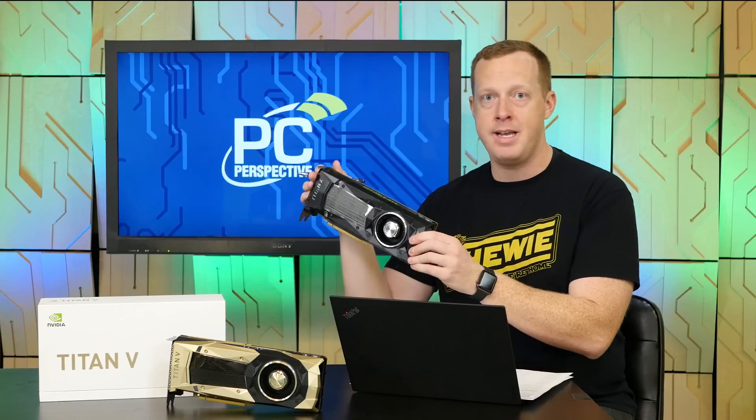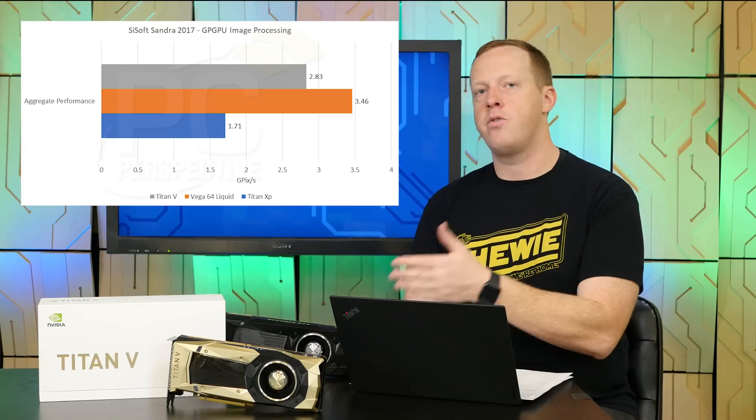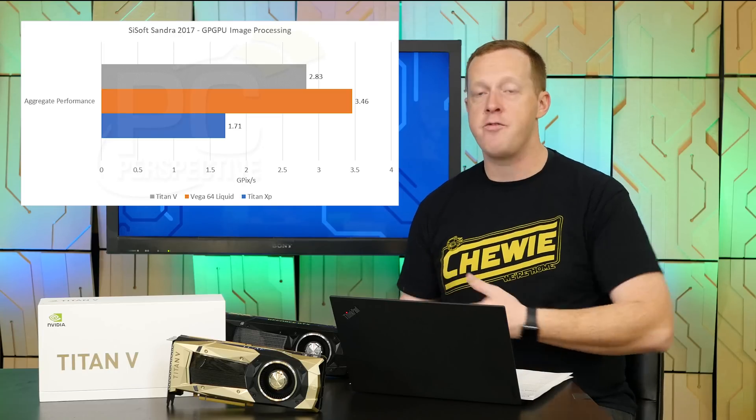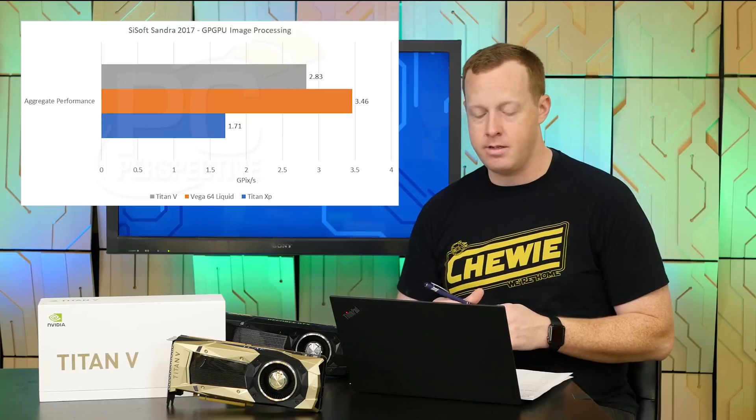These are huge margins — 14x, 13x, 10x, 11x faster going from the Titan XP to the Titan V — showing the inherent advantages of a GPU with full double precision performance, as opposed to the Titan XP which was essentially hamstrung with a 1/32 ratio on its double precision. There was one more Sandra test: image manipulation, measured in gigapixels per second. This is actually the one place where the Vega 64 had a 22% advantage over the Titan V, even though the Titan V had a 65% advantage over the Titan XP. In that particular workload, the AMD architecture performs better than expected.